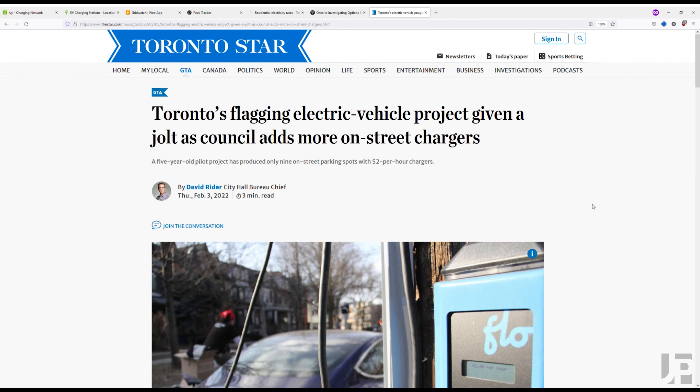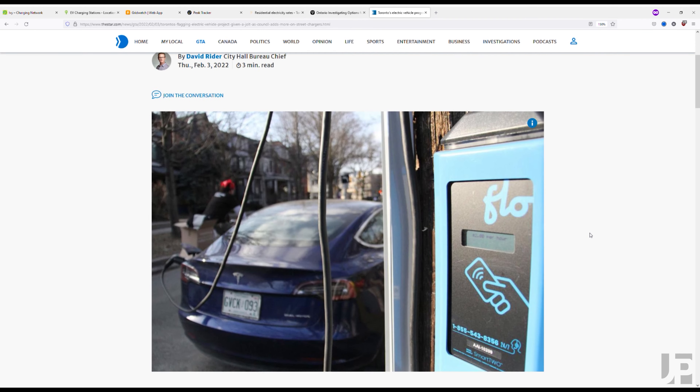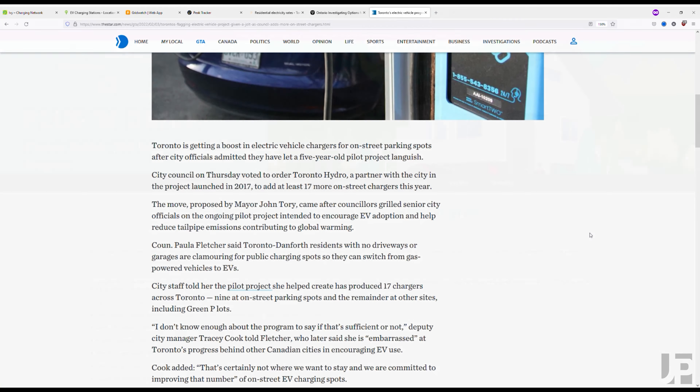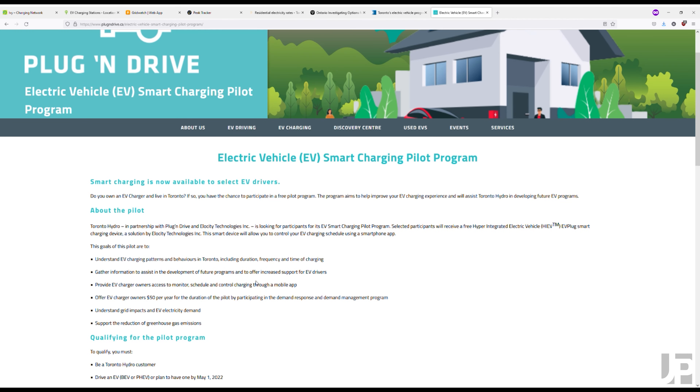Around the city of Toronto they're adding more on-street chargers for people that don't have garages or other places to charge their vehicles. Similarly, Toronto Hydro along with Plug'n Drive and Elocity Technologies has their own pilot program that just launched with similar goals.